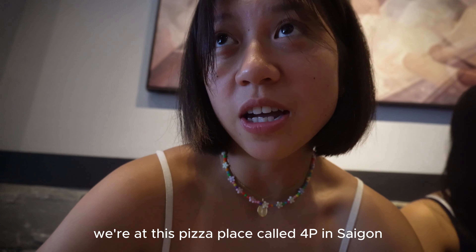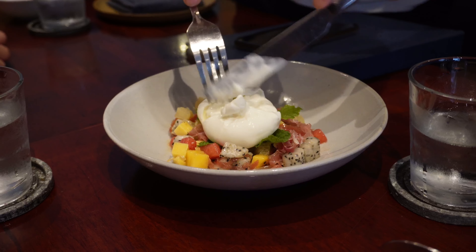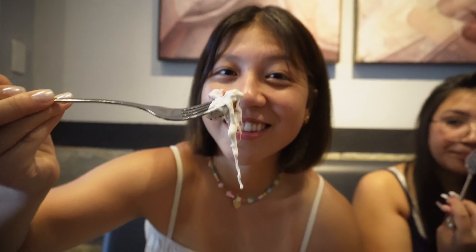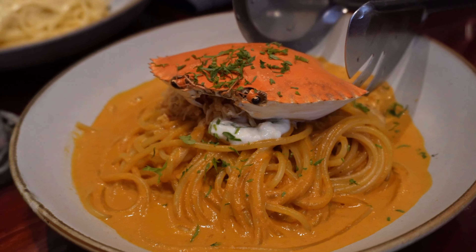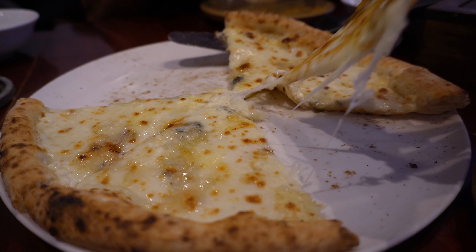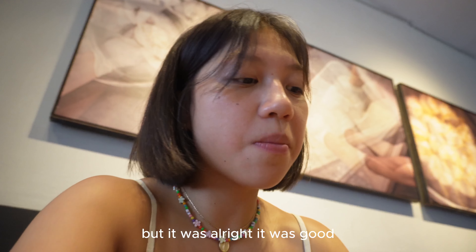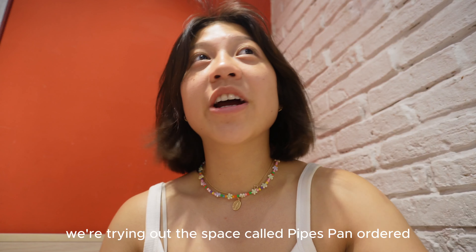We're at this pizza place called 4P's in Saigon and it's said to be one of the best pizzas in Asia — we're going to test that out. The infamous 4P's pizza. I'm not really a huge fan of blue cheese but it was alright, it was good. Probably better without the blue cheese.